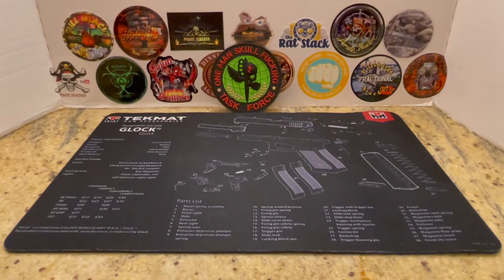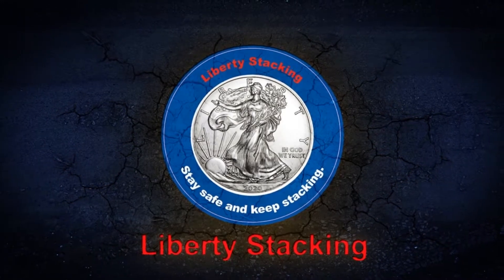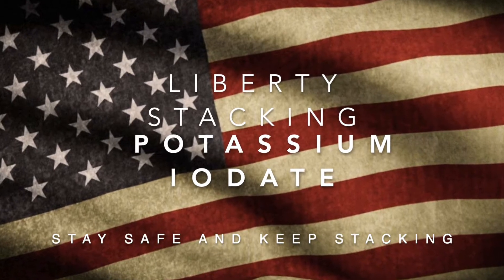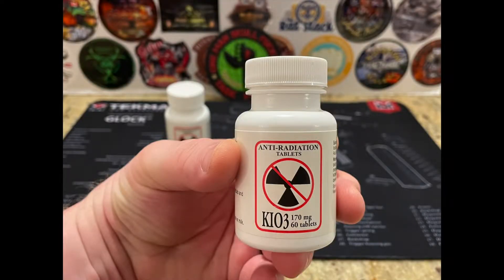Hey everybody, it's Liberty Stacking. I got a video today for y'all on some medications you need to pick up to protect yourselves in the event of a radiological event. Welcome back, it's Liberty Stacking.